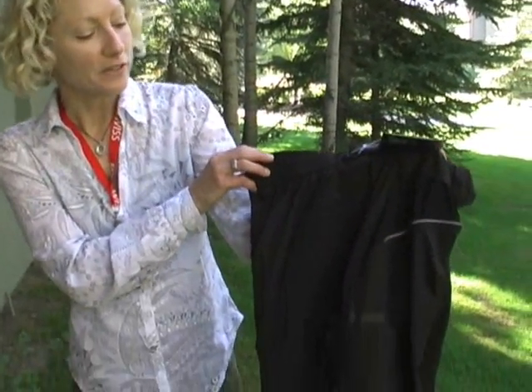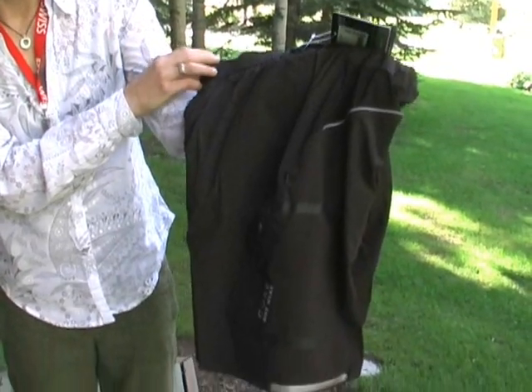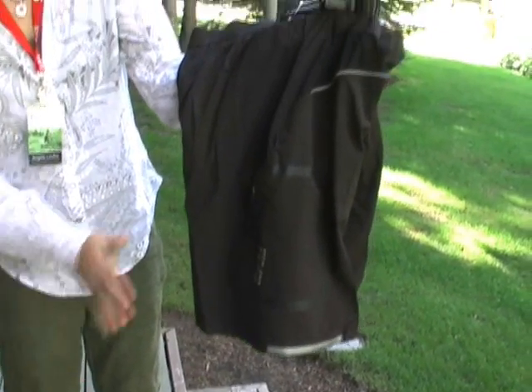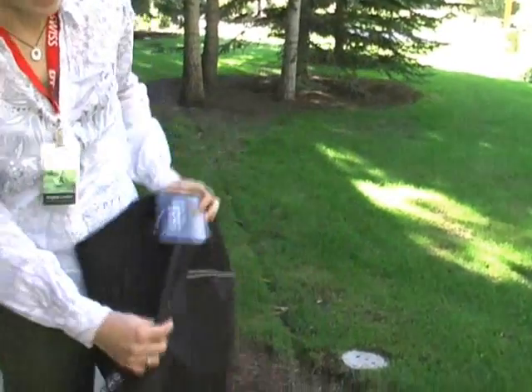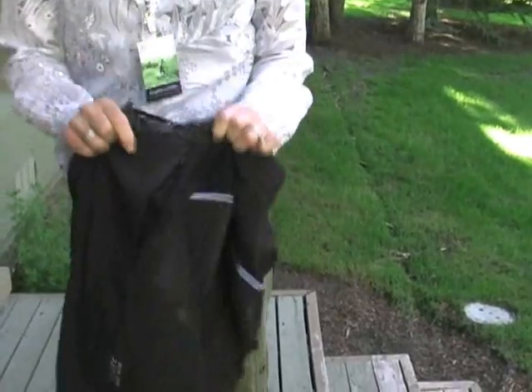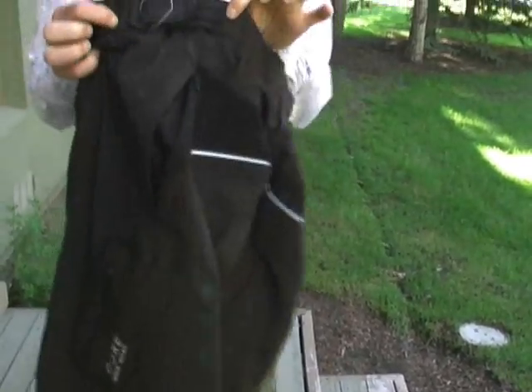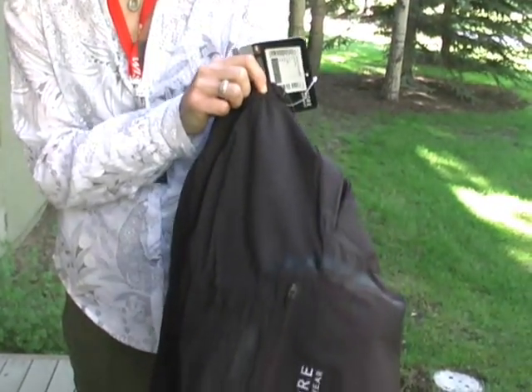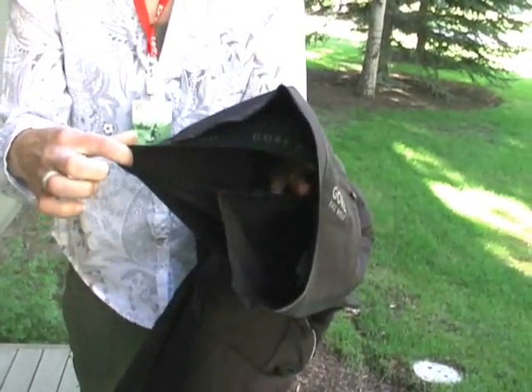This is our Alp Cross Pro short. It is a very unique design — this took our development team over two years to manufacture and design. We have a great stretch, loose-fit short on the outside. You've got a zip pocket, a nice vent so you can open up and get additional airflow, and an adjustable waist. What makes this short so unique is you've got your loose fit on the outside incorporating a tight.